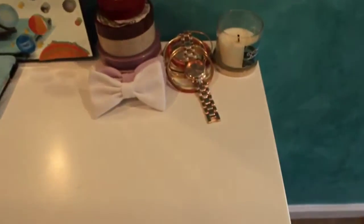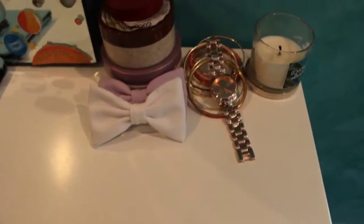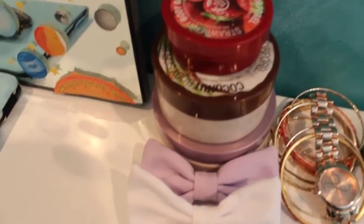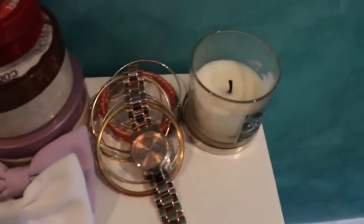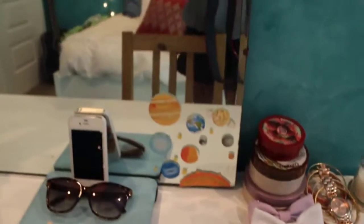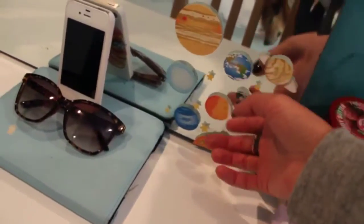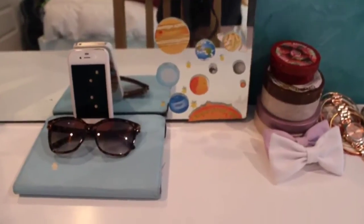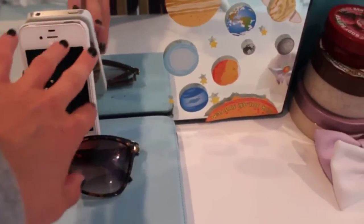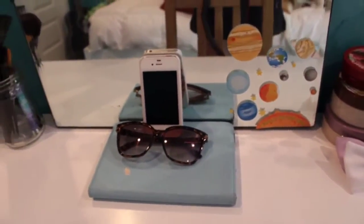So yeah, over here is my vanity — my makeup section. And here I just have my Bath and Body Works or Body Shop scrubs, lotions, body butters, whatever. My American Apparel bows, my little candle from Bath and Body Works, and my rose gold watch and bracelets back there. Here I have another mirror — and don't ask what these are for. I was little and I decided I wanted the solar system on my mirror, so I put it there and that was a bad idea. And then right here is my iPad, my sunglasses, and my phone. I was FaceTiming with my friend Katie before but she hung up on me, so it's still up like that.